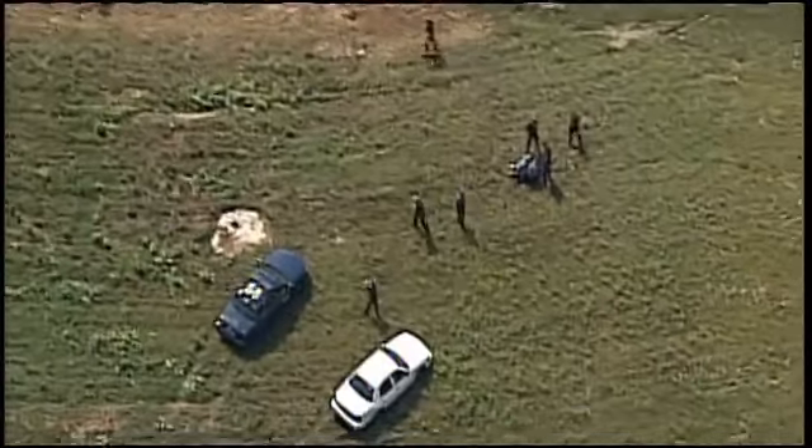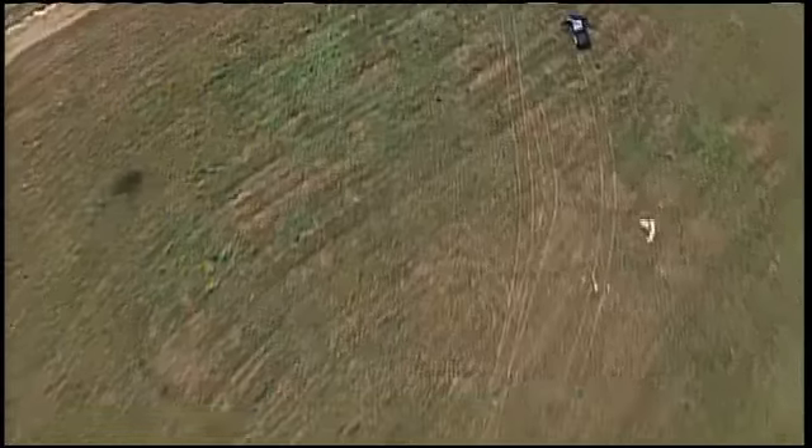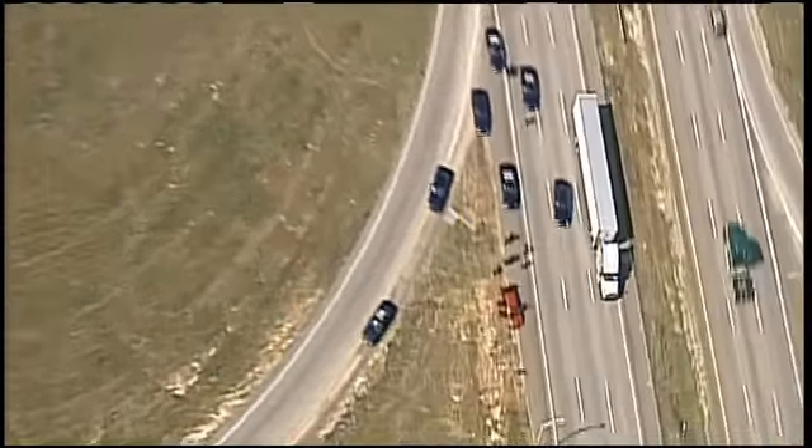Yeah, there's a bunch of officers around the car. We'll go ahead and pan over to the car to give you an idea of what's going on there. I don't think there's anybody in there that I can tell, but we'll take a look at that. There you go, James — right there.